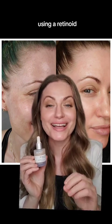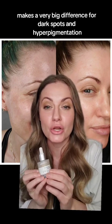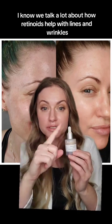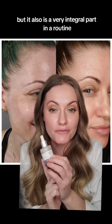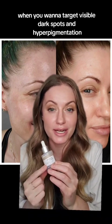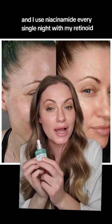For my nighttime skincare routine, using a retinoid makes a very big difference for dark spots and hyperpigmentation. We talk a lot about how retinoids help with lines and wrinkles, but it's also a very integral part of a routine when you want to target visible dark spots and hyperpigmentation. And I use niacinamide every single night with my retinoid.